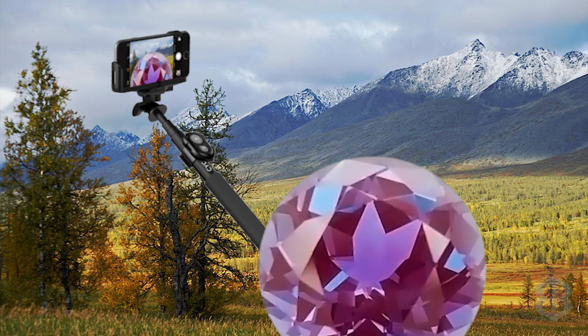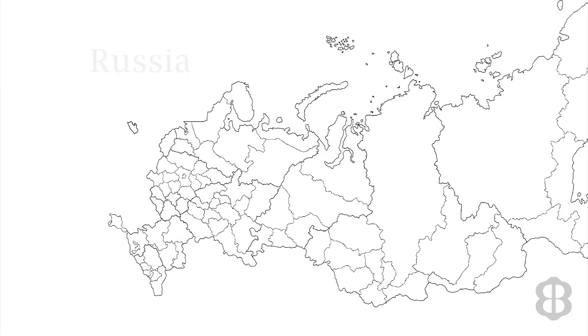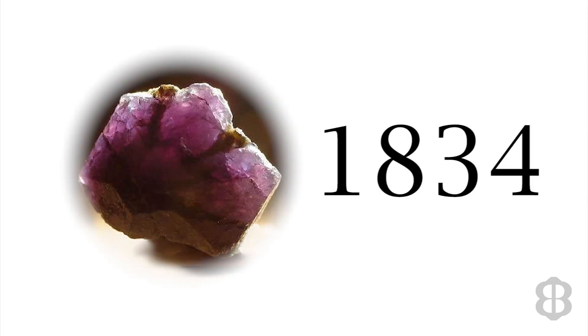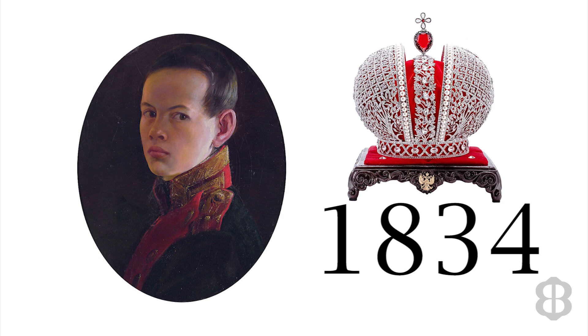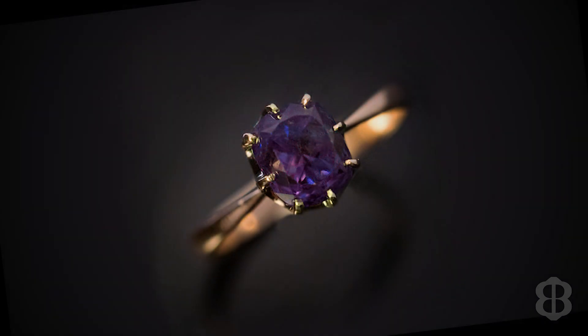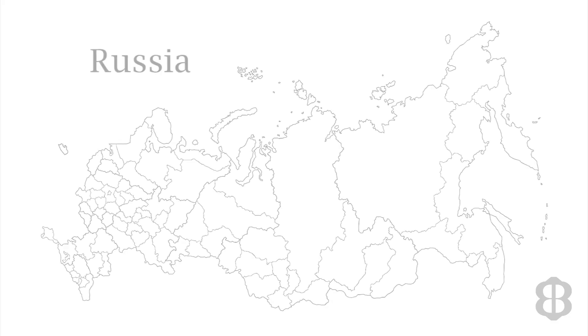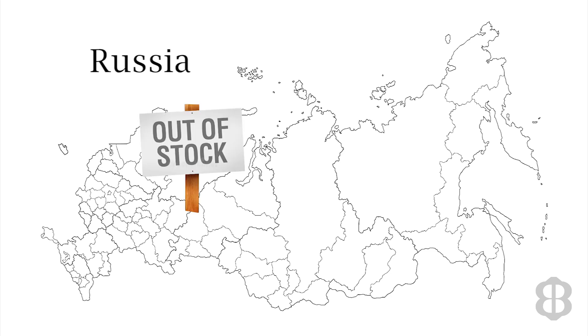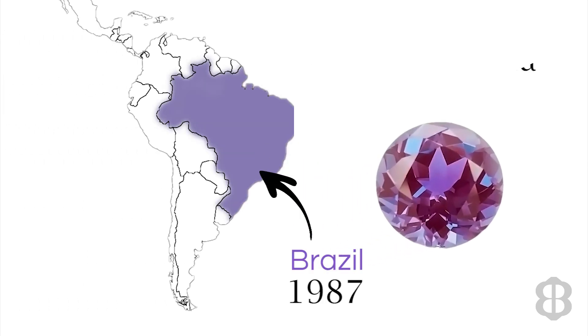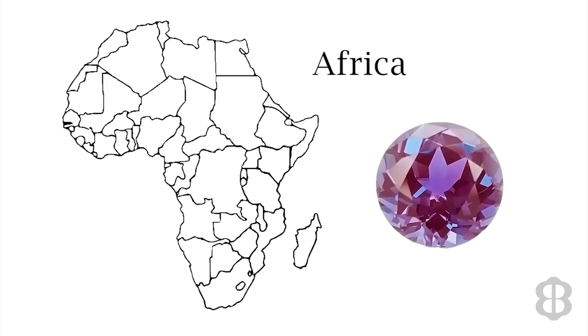Alexandrite is a relatively modern gemstone discovered in Russian emerald mines located in the Ural Mountains. The story is that Alexandrite was discovered in 1834 on the same day that future Russian czar Alexander II came of age, and so this gemstone was named to honor him. The Alexandrite mined from Russia's famed deposits set the quality standard for this gemstone. It was 150 years after the Russian deposits were first discovered, and long after they were mined out, before Alexandrite was found anywhere else on earth. It was Brazil where Alexandrite was found next in 1987. Since then, Alexandrite has also been found in Sri Lanka and East Africa.